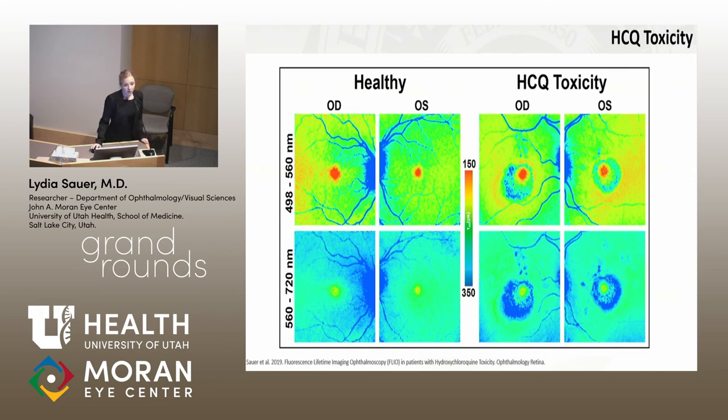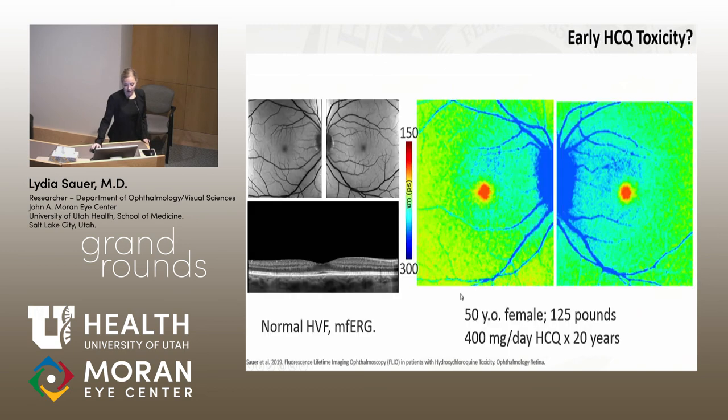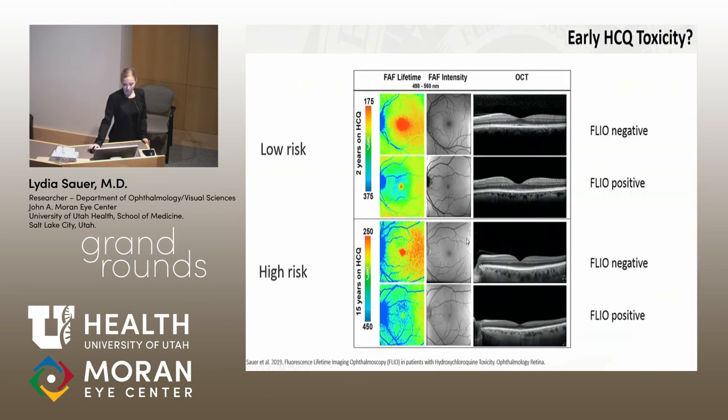We also looked at Plaquenil toxicity. Plaquenil is an anti-inflammatory drug used for lupus and rheumatoid arthritis that can cause irreversible eye problems. We're trying to detect these damages early. For example, one patient had been on Plaquenil for 20 years with completely normal imaging but had some reduced contrast sensitivity and visual disturbances. She was taken off the drug, and the only modality where we really saw a difference was FLIO. We see similar findings in other patients on the drug as well.